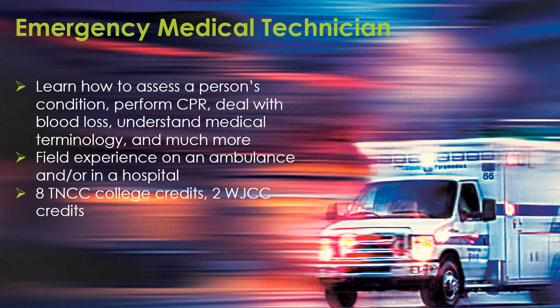In the Emergency Medical Technician class, you will learn how to assess a person's condition, perform CPR, deal with blood loss, understand medical terminology, and much more. You will take part in a field experience on an ambulance and/or in a hospital, and you will earn 8 Thomas Nelson College credits and 2 WJCC credits.